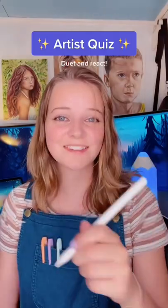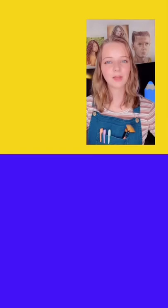Artist quiz! If you're an artist, duet and blind react — it gets harder with every question. Question one: what color is made as a result of mixing yellow and purple? The answer is brown. Question two: what is this shading technique called?